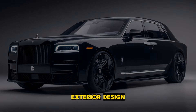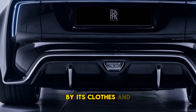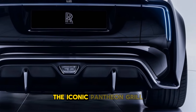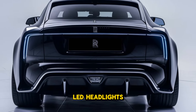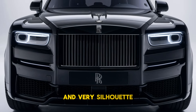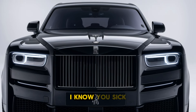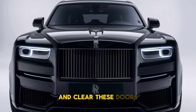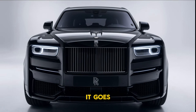Cullinan's exterior is characterized by its imposing stance and elegant lines. Its front fascia features the iconic Pantheon grille, flanked by sleek adaptive LED headlights that give it a modern edge. The SUV's long hood and flowing silhouette convey a sense of grandeur, while the wide wheel arches house large, stylish alloy wheels. Signature touches like the illuminated Spirit of Ecstasy and rear-hinged doors enhance its luxurious appeal, making a statement wherever it goes.